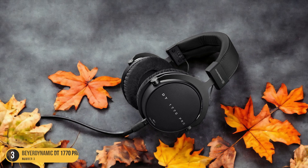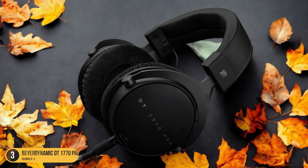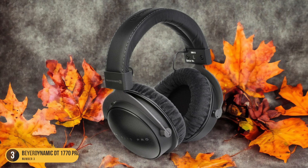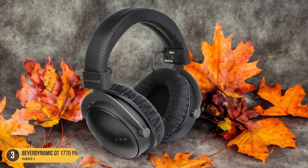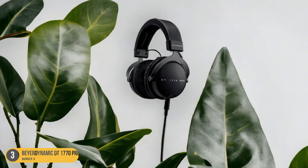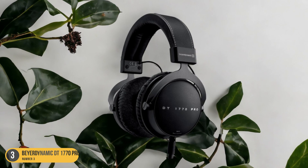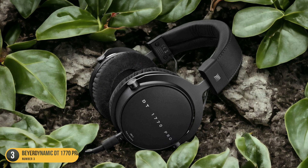Not only do these headphones provide excellent sound quality, but they also boast exceptional build quality, featuring plush padding for comfort during long listening sessions. The effective noise isolation further enhances the immersive listening experience by blocking out external distractions. For those who prioritize accurate sound reproduction without coloration, the Beyerdynamic DT1770 Pro stands out as a top choice in closed-back headphones, offering a premium audio experience for discerning listeners.